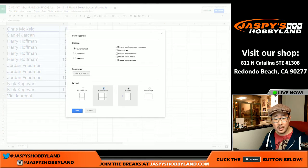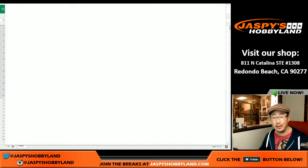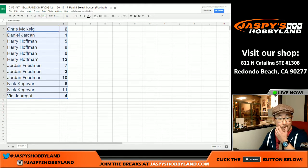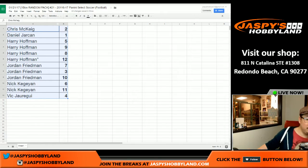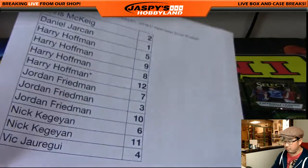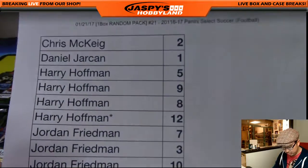The next one-box break is in the store — it's only $11.99 a pack, not bad. Someone wants to trade six for nine; if Harry agrees by the time I print this out we'll go with it. Trade window closed — here's the official list. Chris, we're starting with you in one-box break number 21.